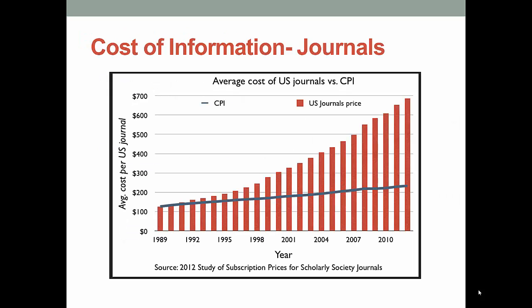The blue line represents the consumer price index, which is a measure of the average prices people pay for goods. The red bars represent the average cost of a journal for libraries. It's very easy to see that the cost of journals far exceeds the CPI. Inflation on journal prices is kind of insane — some journal prices have increased as much as 145% in under 10 years.